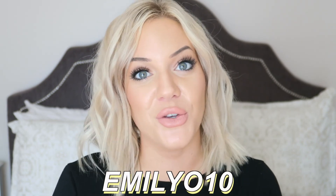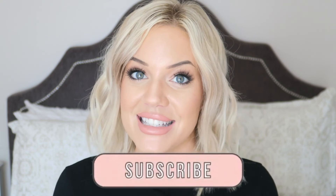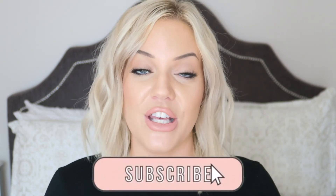That's it for my current lifestyle favorites! Thanks again so much to Ana Luisa Jewelry for sponsoring this video — I'm going to leave all of their links down below so you can shop some of their beautiful pieces and add them to your jewelry collection. Don't forget to use my code EMILYO10 to get 10% off your next purchase. Thank you guys so much for watching, and if you're not already subscribed, make sure to hit that subscribe button and the bell icon so you're first to be notified. See you guys next time!